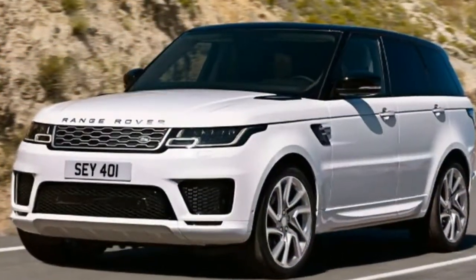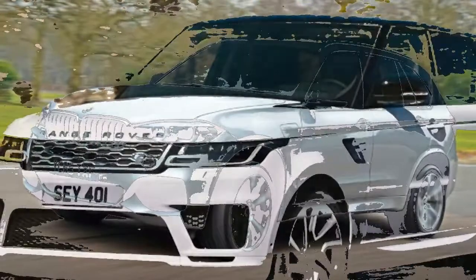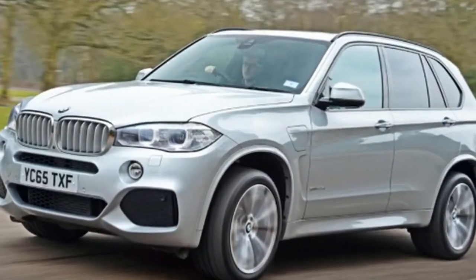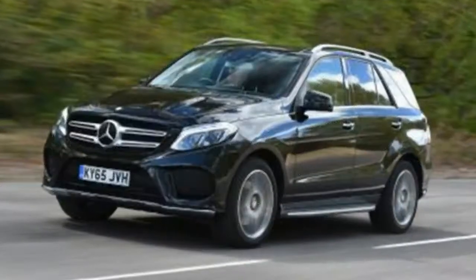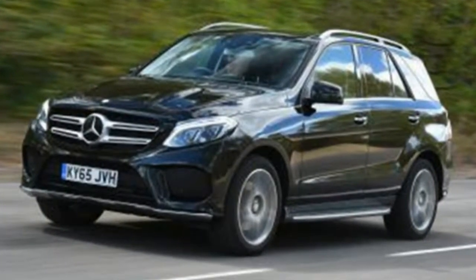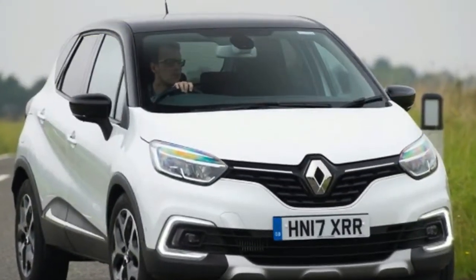Renault Captur 1.5 dCi90: The good-looking Renault Captur is the smallest crossover in the French brand's range, sitting underneath the mid-sized Kadjar and larger Koleos. It's powered by a 1.5-litre diesel engine and produces just 89 bhp, but in a car this small that's plenty. It's also worth the performance deficit, as the Captur returns an impressive 78.5 MPG and just 95g/km of CO2.